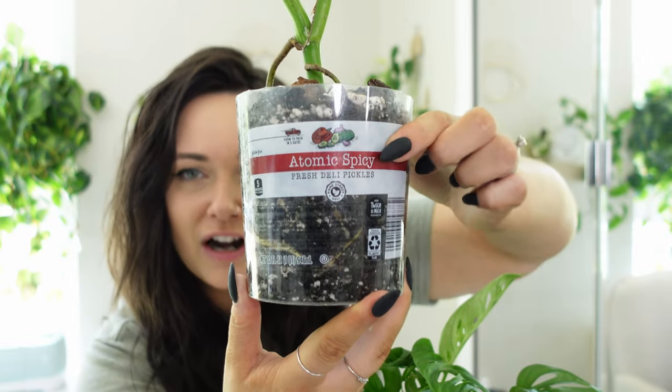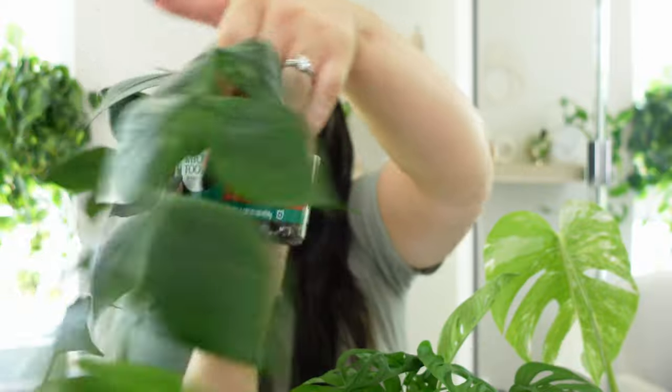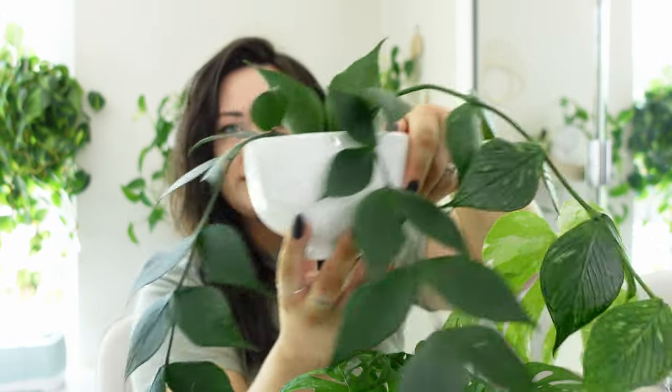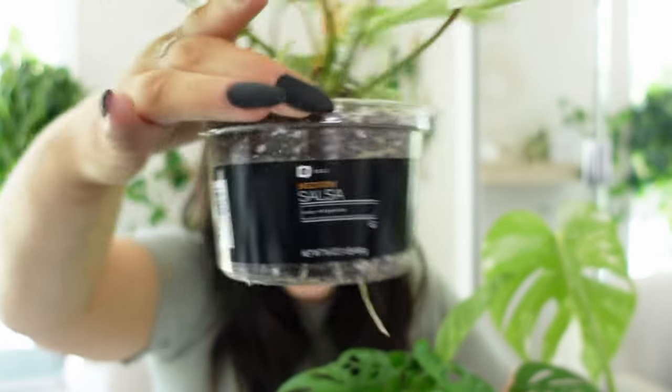If you saw me repotting this Monstera, it's actually in an atomic pickle jar. I just make sure I take garbage and try to reuse it into something more sustainable. This Hoya polyneura is actually in a medium chunky salsa container that I cut up to fit in this grower pot better — it's actually a bowl but I thought it would be cute as a pot. And I have another salsa pot as well.